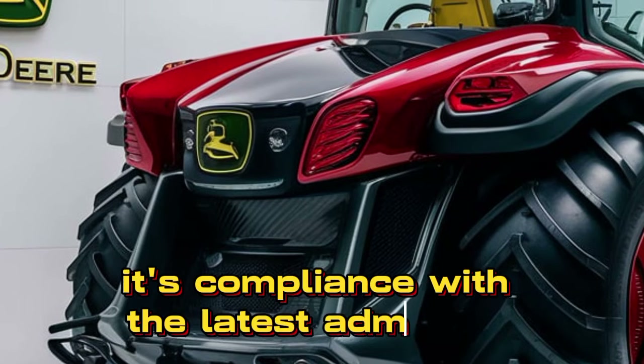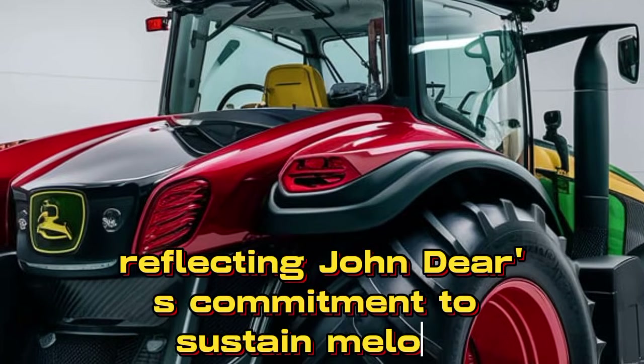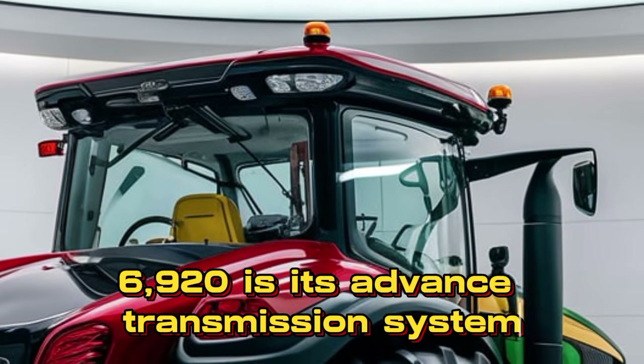Its compliance with the latest emission standards ensures an eco-friendly operation, reflecting John Deere's commitment to sustainability. One of the standout features of the John Deere 6920 is its advanced transmission system,